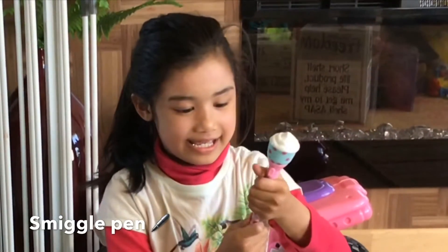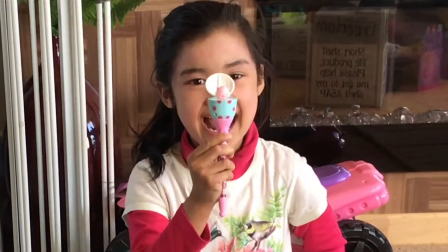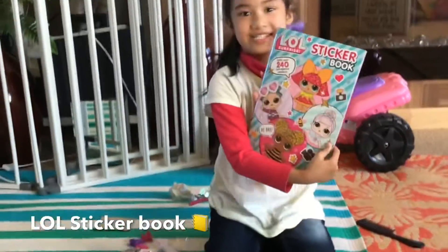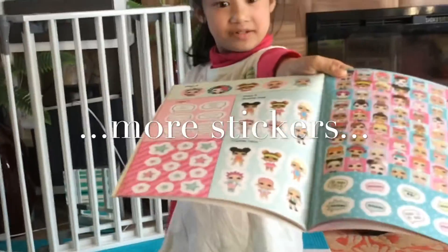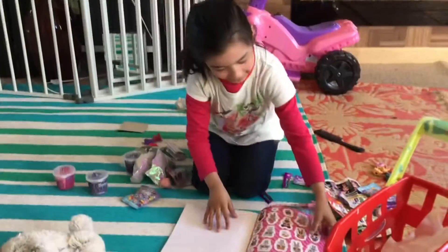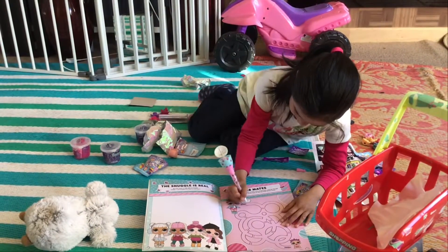A Smiggle Pen! It's a pen. What's inside? A little Peaky Cat! And now we've got an LOL doll sticker book! We've got LOL surprise stickers — they're supposed to use on the book! And the last paper sticker. Let's see, we can start!